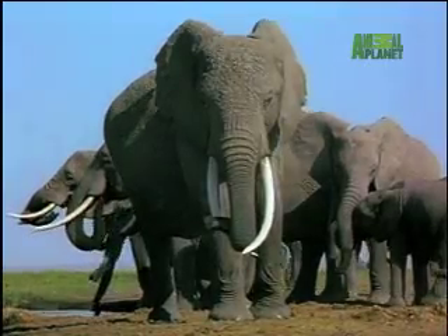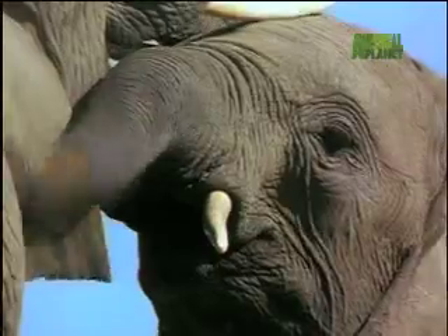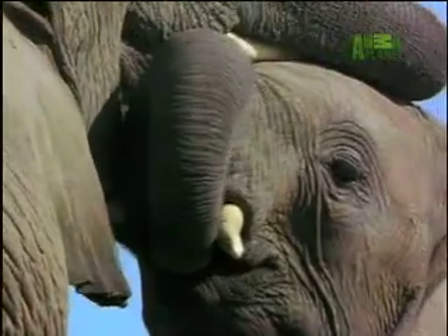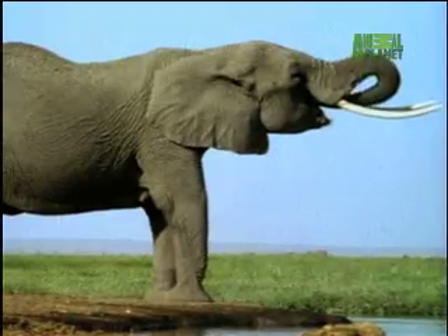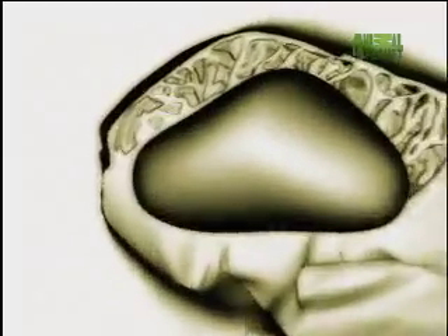In fact, with all this extra artillery, an elephant shouldn't even be able to lift its head off the ground. So how does it cope with this enormous extra weight? The answer lies in the extraordinary lightweight honeycomb-like bone which makes up the majority of the elephant's skull.